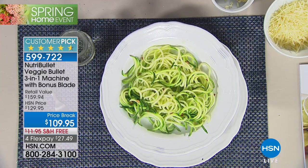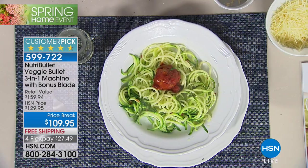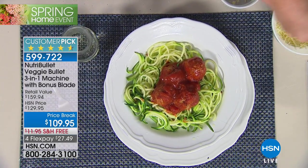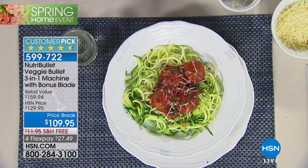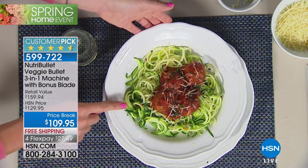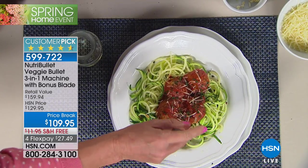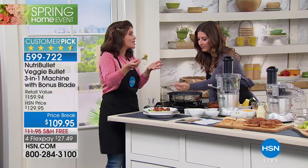I've never met somebody who says 'I eat way too many vegetables — I could just cut back.' We're all trying to eat more. The best part: when you zoodle your noodles, you're not giving up your favorite sauces, toppings, or flavors — you're just incorporating more veggies. I didn't boil any water, didn't spend 15 minutes at the stove. I spiralized a 69-cent zucchini, sautéed it, and dinner is on the table in minutes.